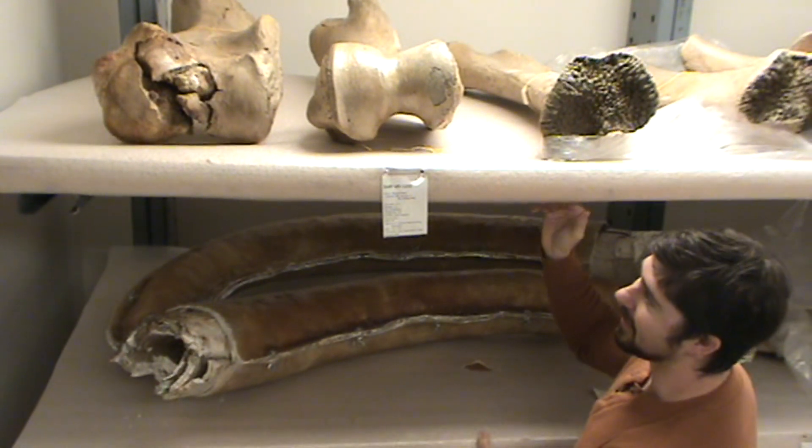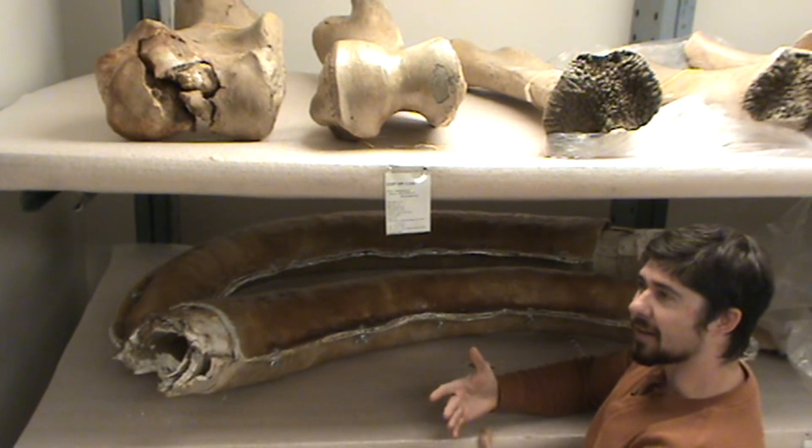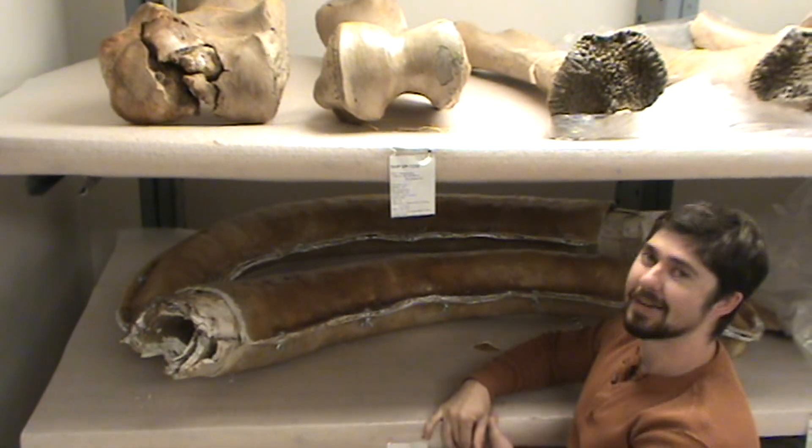We do have both tusks. We have the majority of the animal — we're missing some of the skull, but we have things like the lower jaw, complete legs, shoulders, and a large portion of the spine and everything else.